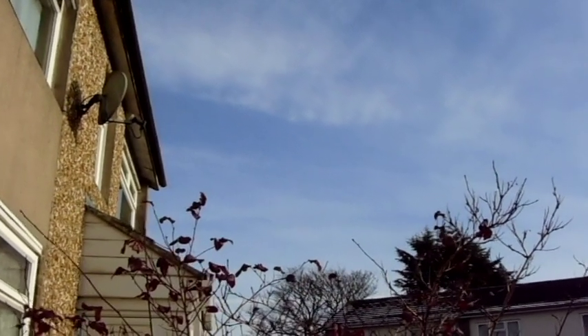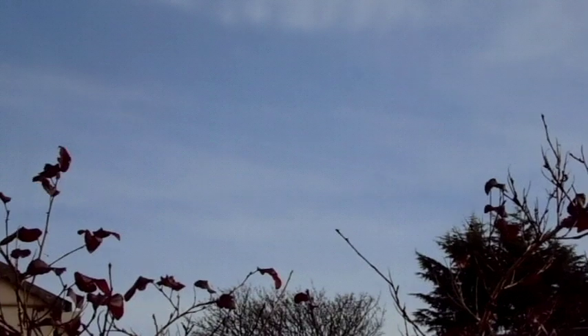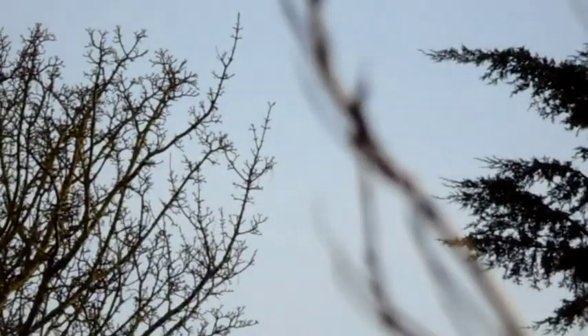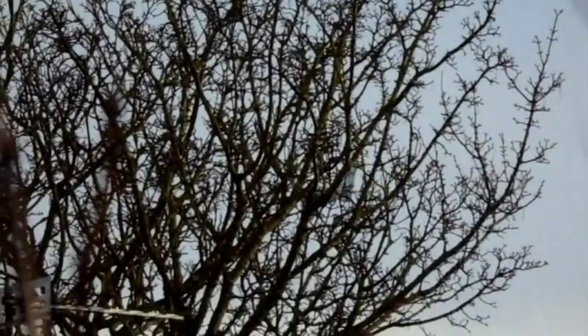I was just about to go in until I saw this. I've been looking to the distance to the east. Oh my God, that's low. This is 7E701 — it's Royal Air Force.